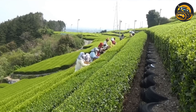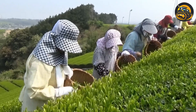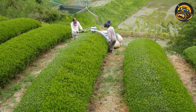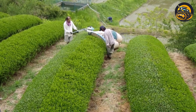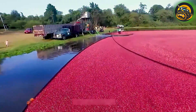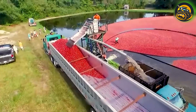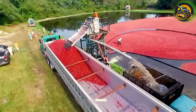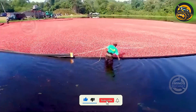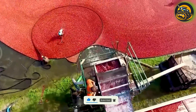Japanese workers are using a handheld device to collect tea leaves. The cranberries, naturally buoyed, float to the surface, creating a vibrant red carpet across the water. The machine's integrated conveyor system then efficiently gathers the floating berries, minimizing waste and ensuring a thorough harvest.